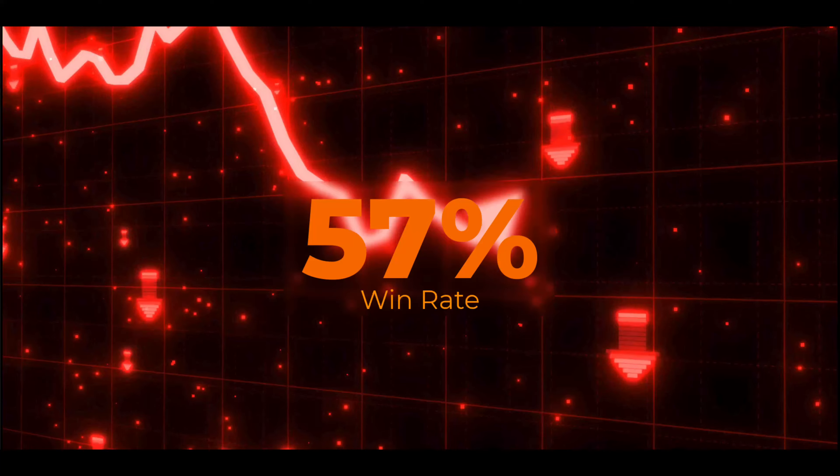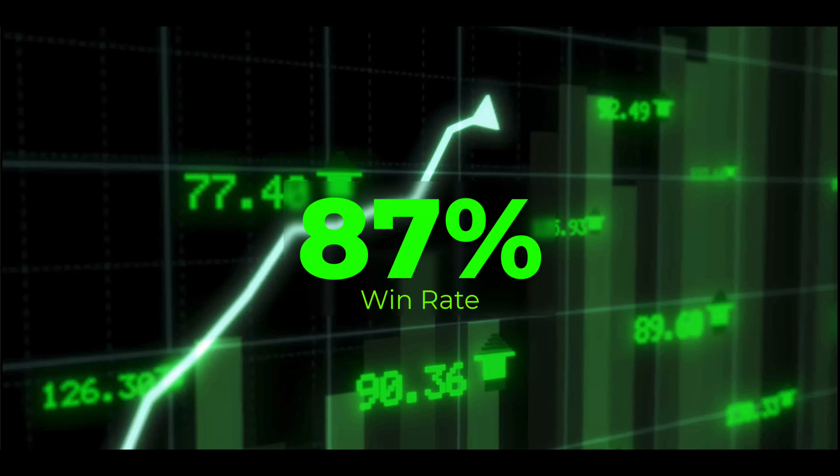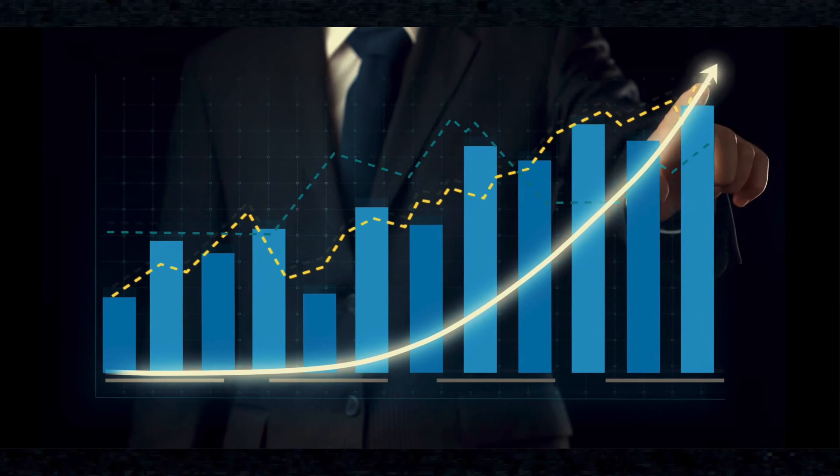In today's video, I'm going to show you how we had a pretty bad trading session, getting only a 57% win rate. But by using a particular strategy, we were able to turn that around into an 87% profitability. The concepts we're going to be sharing with you in today's video are extremely important and when applied correctly to your trading can improve your overall profitability.